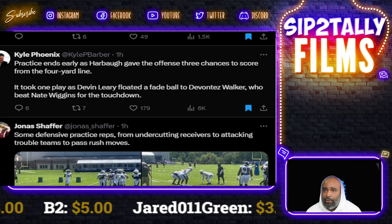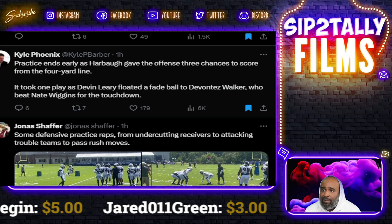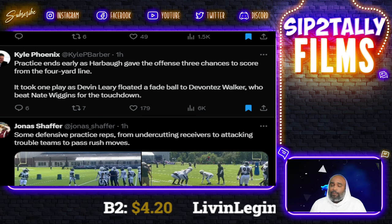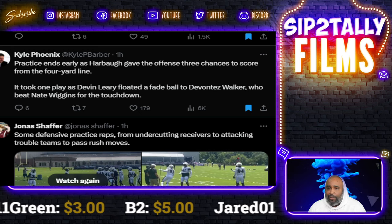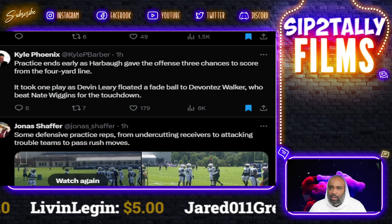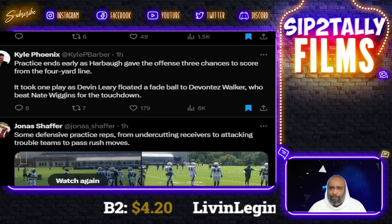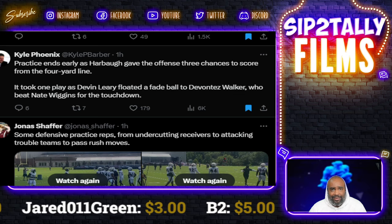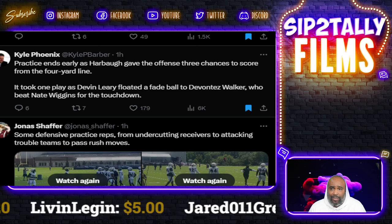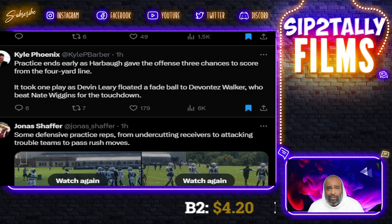Kyle Phoenix reports that practice ended early as Harbaugh gave the offense three chances to score from the four-yard line. It took one play — Devin Leary threw a fade ball to Vontaze Walker, who beat Nate Wiggins for a touchdown. That's a good way to make practice lively and break the monotony. Tez and Nate battled each other in college too — Clemson vs. North Carolina — back and forth. You want them pushing each other; iron sharpens iron.